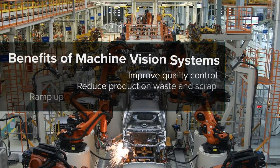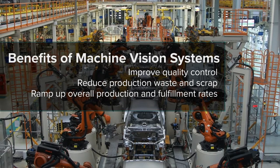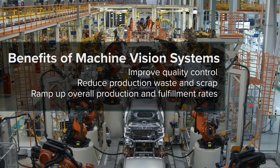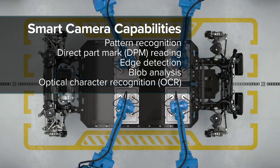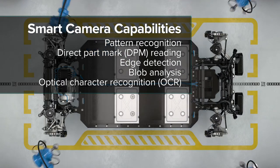Machine vision systems and industrial scanners help automotive manufacturers reduce costs, comply with safety regulations, and increase throughput. These technologies improve production floor visibility with track and trace capabilities, allowing operation fine-tuning to best meet compliance and output targets.